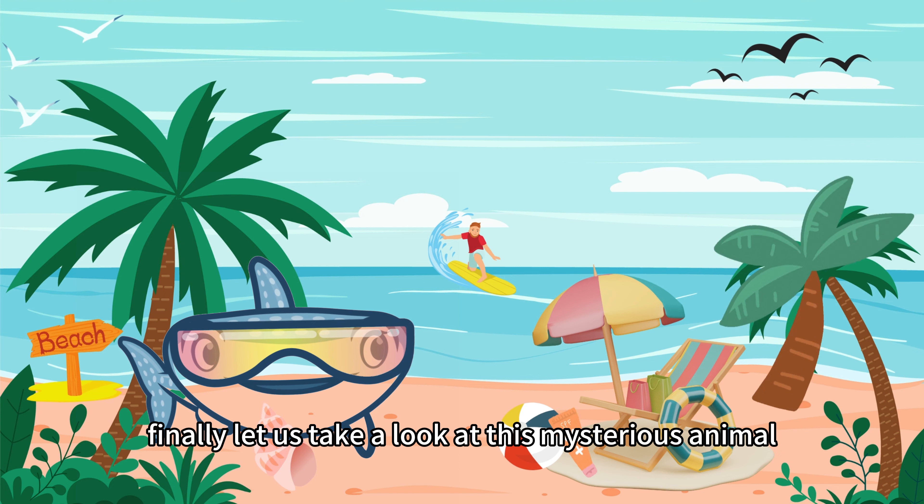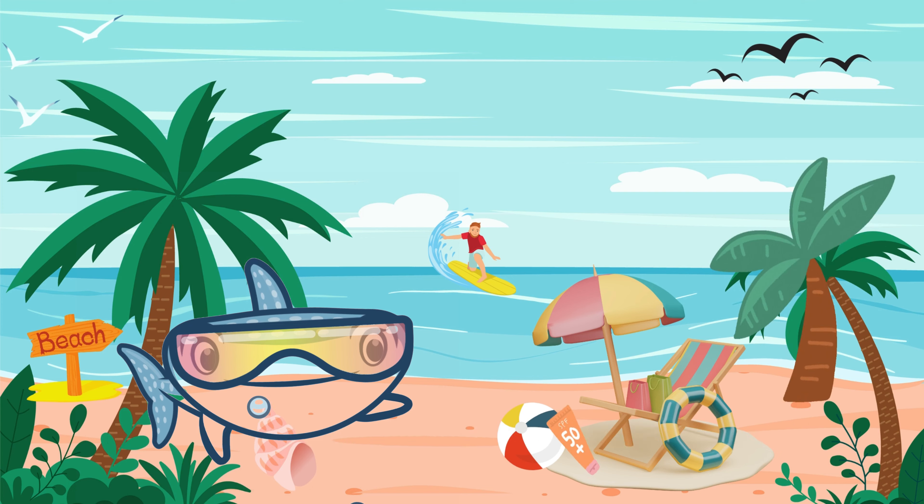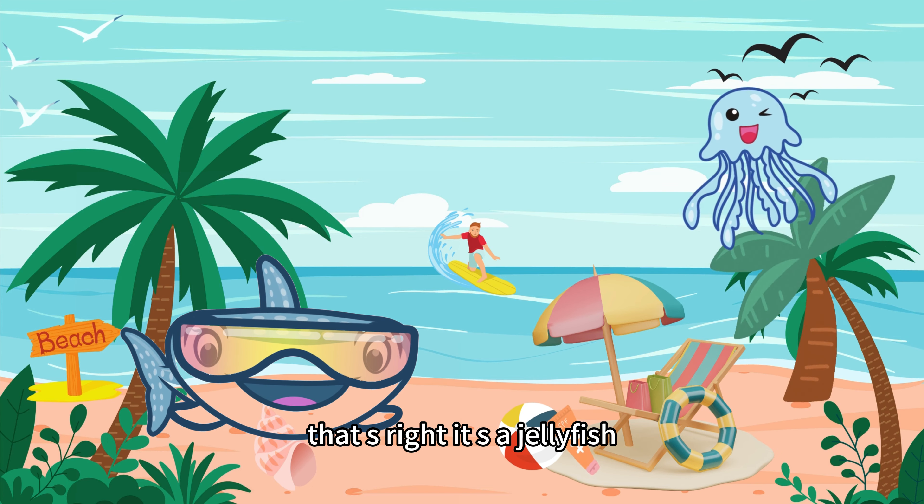Finally, let us take a look at this mysterious animal. It has blue or purple skin and glow, a round body and tail. What is it called? That is right, it is a jellyfish.